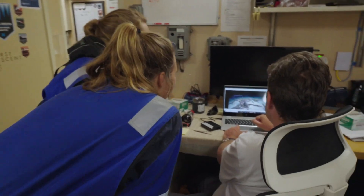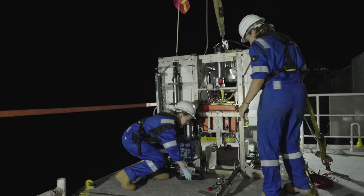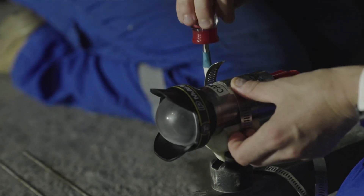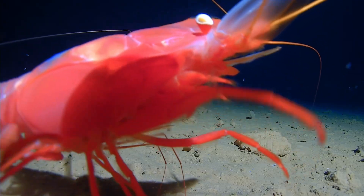Look at that. Over the course of the first two legs, we'll run these cameras from 3,000 metres all the way to 8,000 metres at intervals of about 85 metres. So we'll get a really, really good high-resolution survey of the mobile animals.